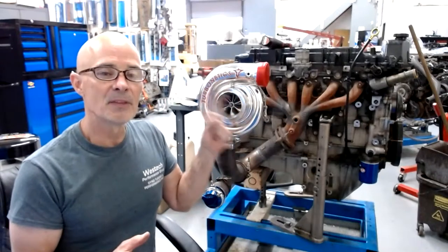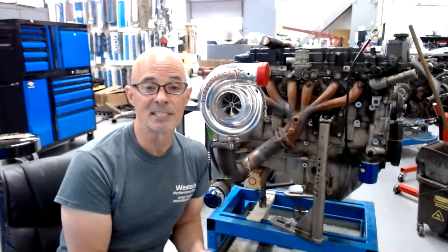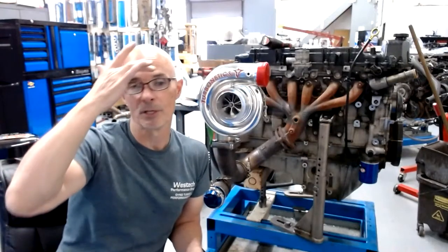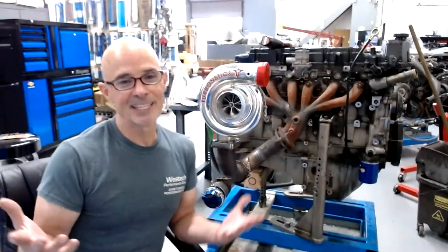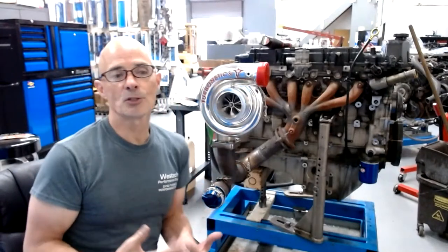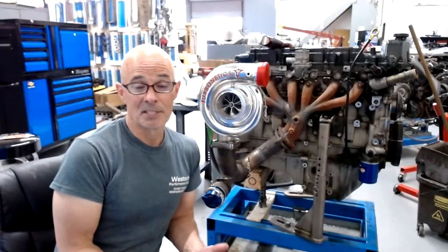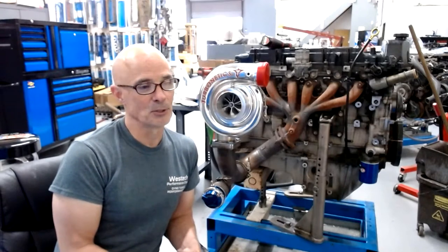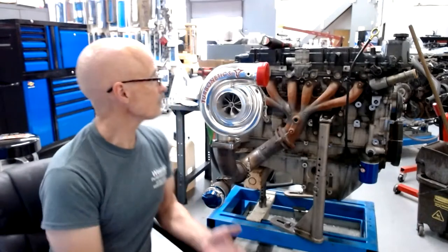Two things could be happening. One, it could have bad valve cover seals, which is fairly common. I'm told by Jerry that's why GM went away from this plastic valve cover - because it didn't seal very well - and went to the cast aluminum version which seals much better. The other thing is this motor has probably had a lot of hard miles and been heated up a lot. Maybe I just need to take a look at it and put some fresh seals in.